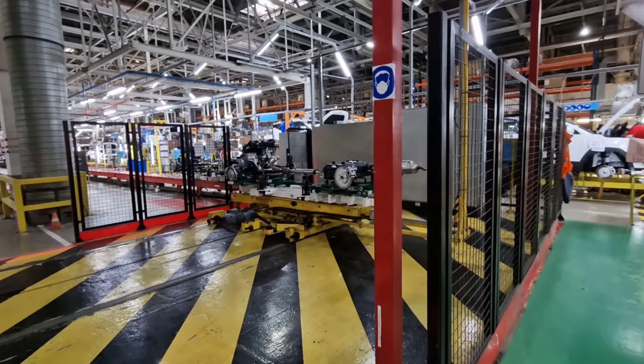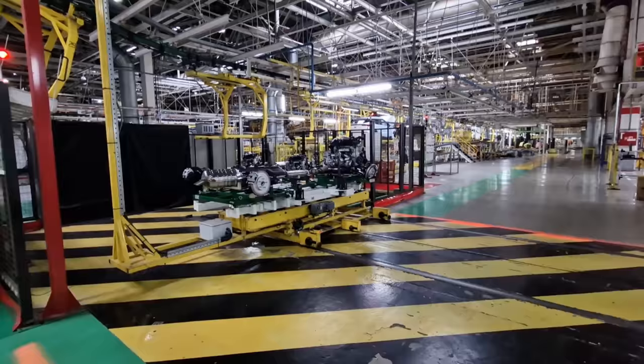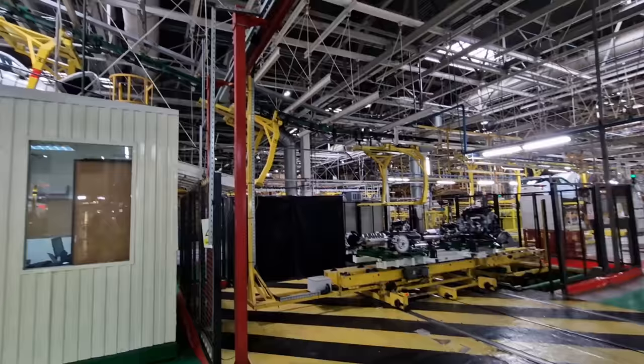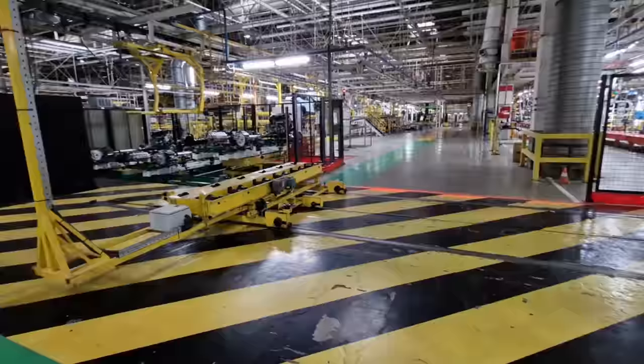That previous step I showed — I thought it was just the engine assembly, but actually, by the robot, the rear assembly is also attached at the same time. So there's the exhaust, the fuel tank, and the rear wheels all going in together, and then it moves to the next point. All the time the next car is coming down the conveyor belt, and the engine jig goes back and waits for the next engine.